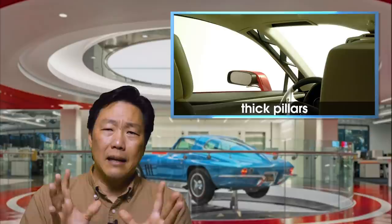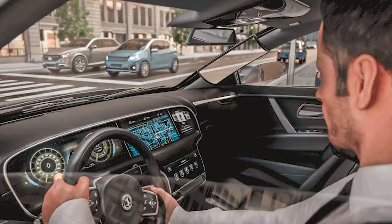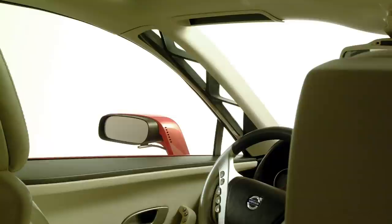Nissan did something very similar, maybe about 10 years ago. And a few years ago at CES, Continental — yes, the tire company — came up with a concept for an OLED screen that wraps around the A-pillar, slaved to an external camera so you can virtually see through it. I'm personally more fond of the Volvo solution because it maintains depth perception, but also it just looks cool.